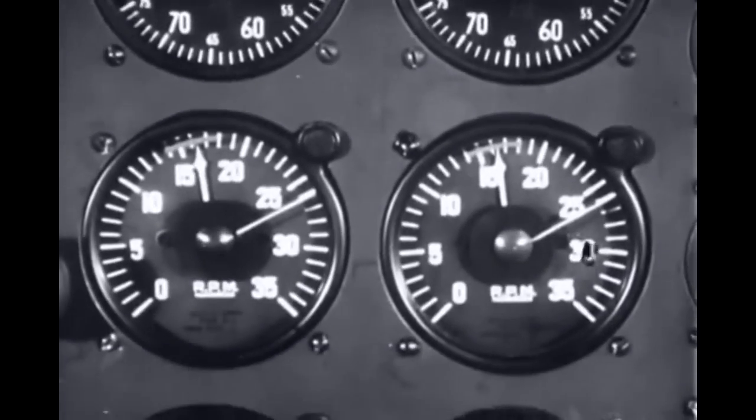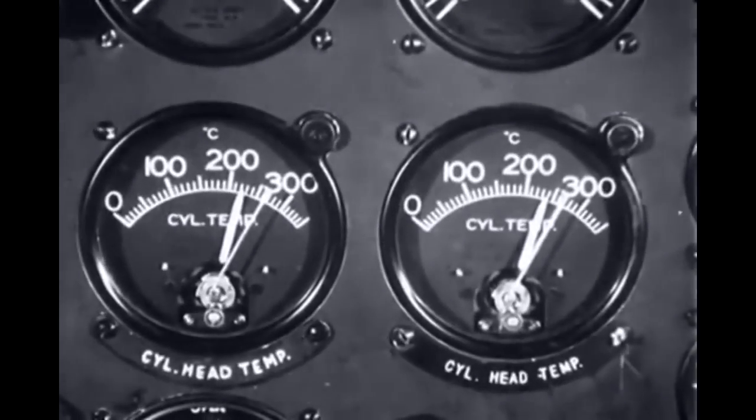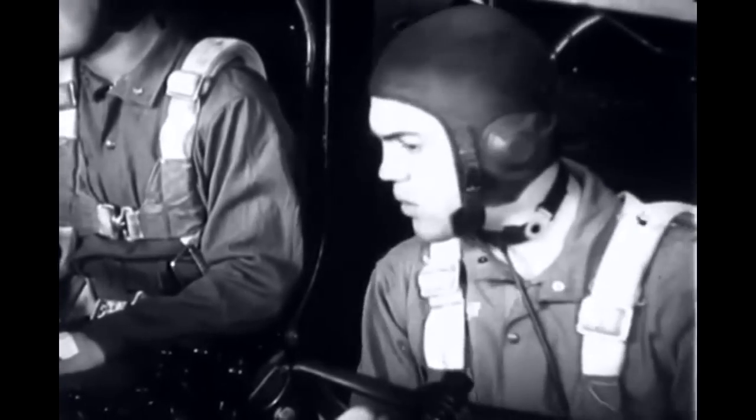There are gauges for the number of revolutions per minute and the cylinder head temperature. During flight, these instruments are always on the alert to warn of impending trouble.